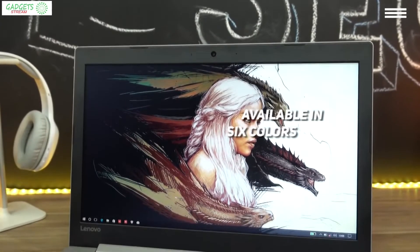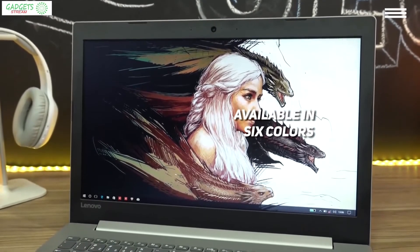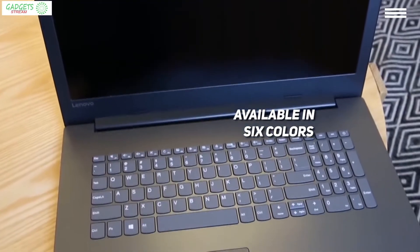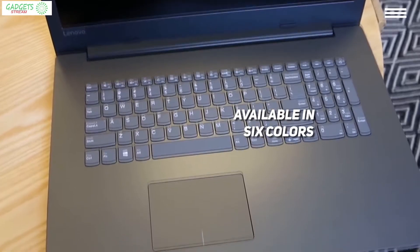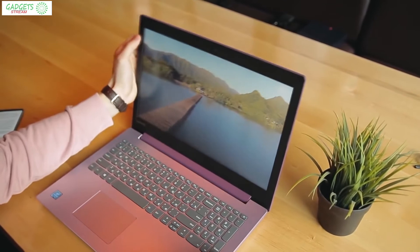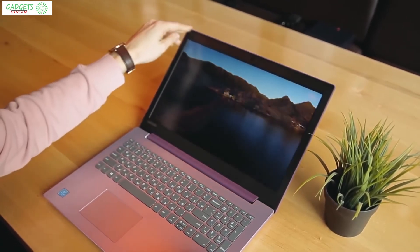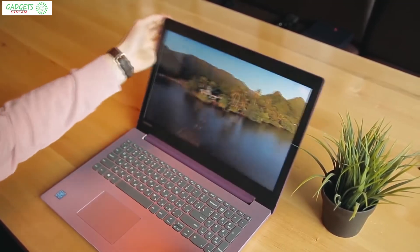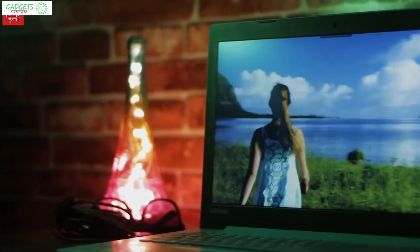For the price of $300, the sleek curved design looks great and is available in six different colors. The IdeaPad has a full-size keyboard with a numeric pad. On the sides there are Ethernet and HDMI ports, a headphone jack, and USB 2.0 and USB 3.0 ports. It comes with the Windows 10 Home operating system and some Lenovo software pre-installed.